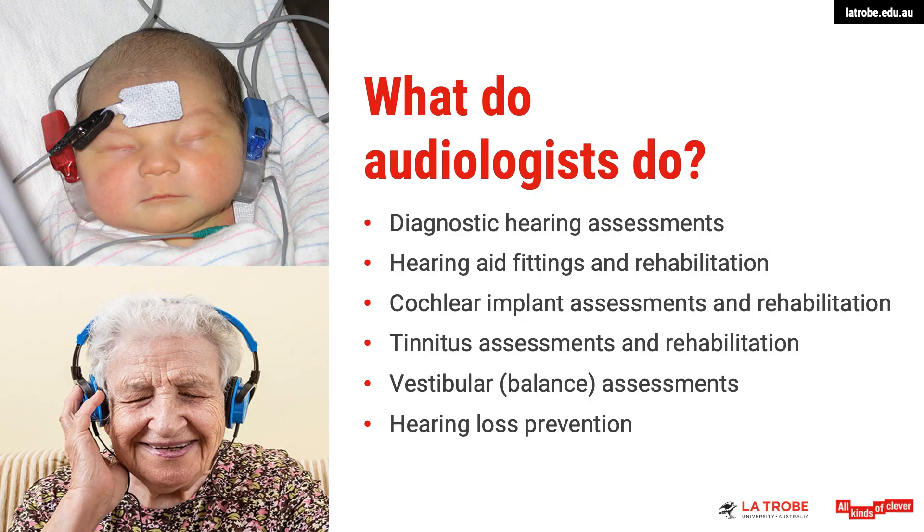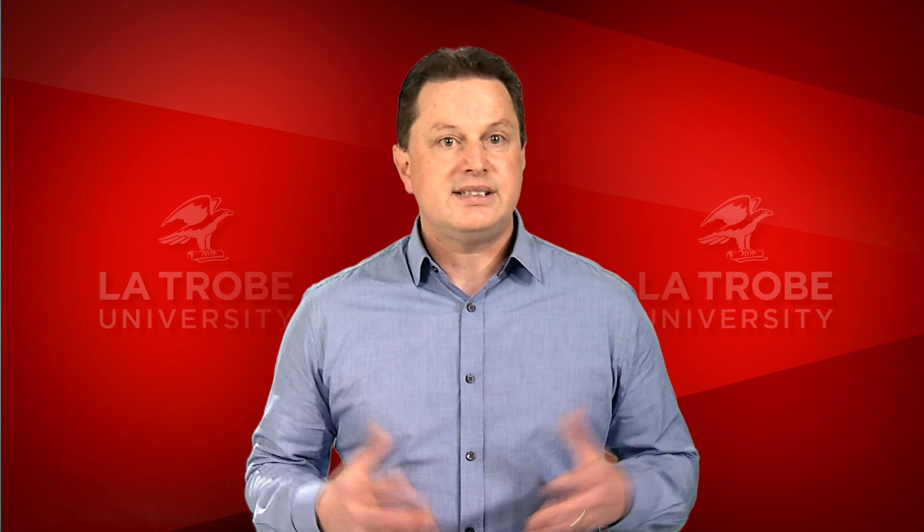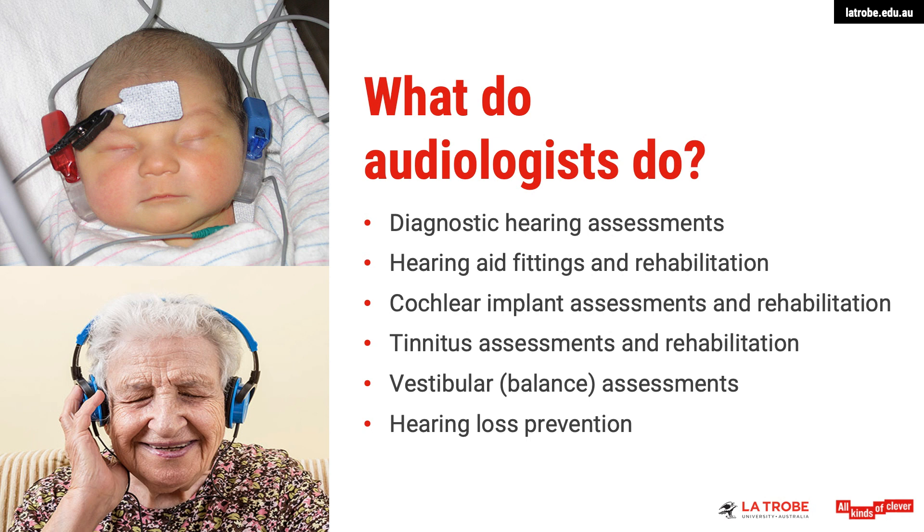The fifth area you could work in is vestibular or balance assessments. The vestibular system is located within the inner ear and is important for balance and coordination. Problems with the vestibular system, such as dizziness or vertigo, can have major impacts on the quality of an individual's life.